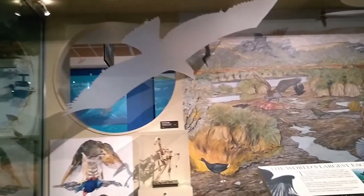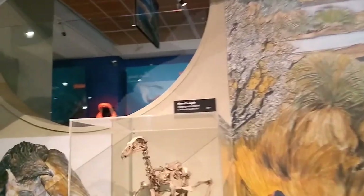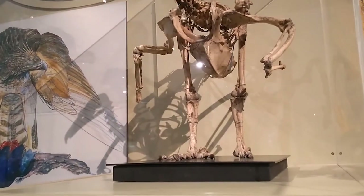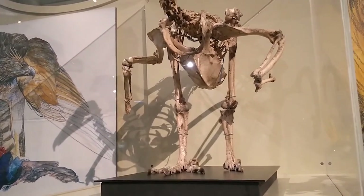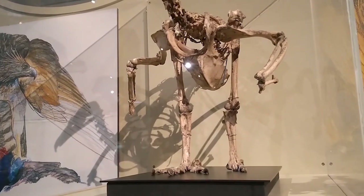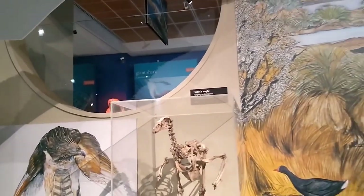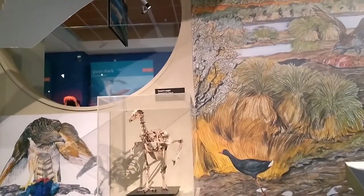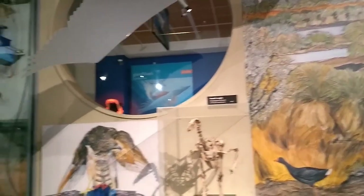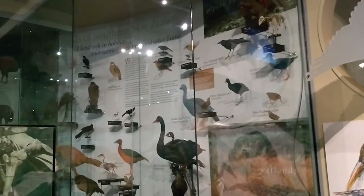They had a large strong curved beak perfect for tearing flesh and long talons perfect for grasping prey. Those talons could get to about 6 centimeters long, which is similar to tiger claws. Haast Eagles went extinct soon after the moa did, and that would have been partly because of the moa's extinction and partly because of loss of habitat and the extinction of other large flightless birds that they also would have hunted.